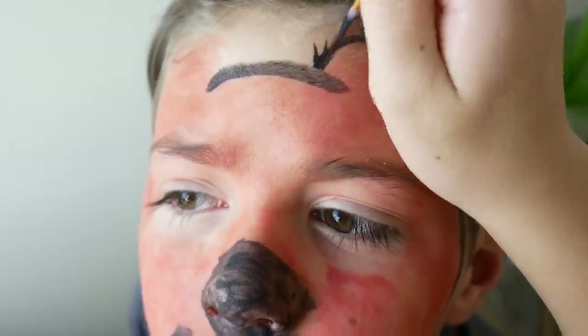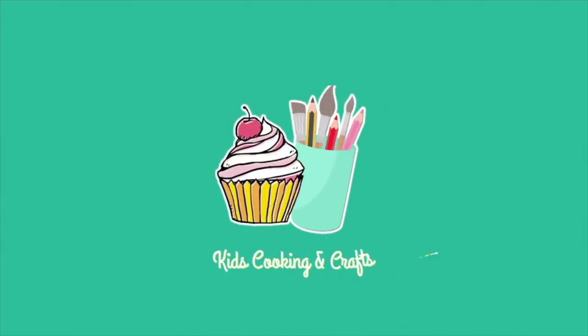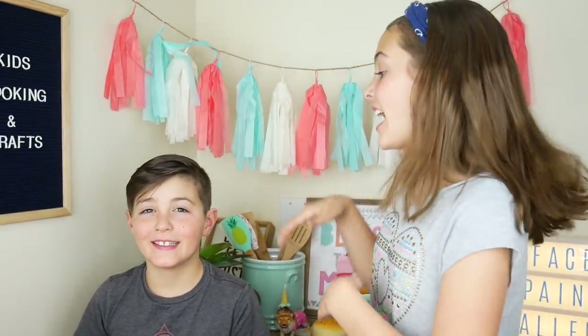Today we are going to be doing the Brother vs. Sister Face Paint Challenge! Hello everybody! Welcome back to Kids Cooking and Crafts. My name is Ava, this is Axel. Today we have another face paint challenge for you. We need each of you to be a part of this video by commenting down below who won after each round.